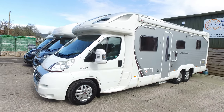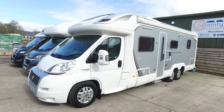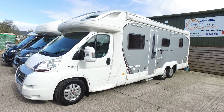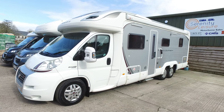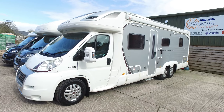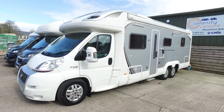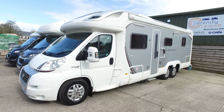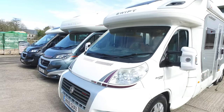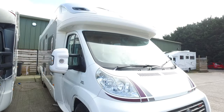This is Serenity Leisure's video for this 2010 Contiki 669, arrived with us and currently for sale late March 2021. This is a lovely camper - it's done 16,000 miles, it's one owner but it might be two, certainly no more than that. It's sitting on the Alco 5-ton chassis, it's got some very nice specification and its condition is second to none. If you're looking for one of these, this could well be the one just because of its overall condition - it's been absolutely loved to say the least.